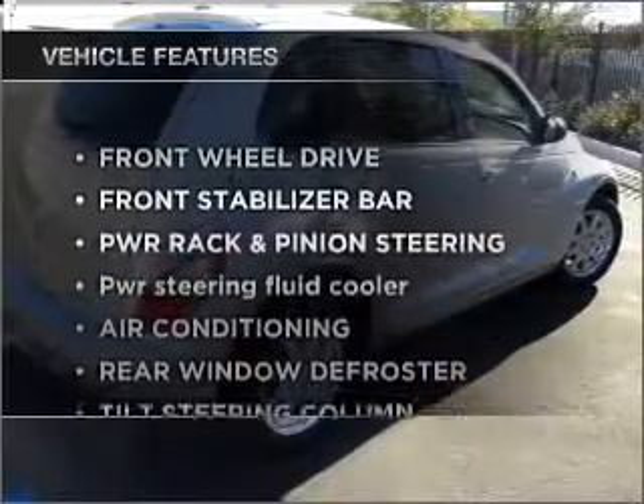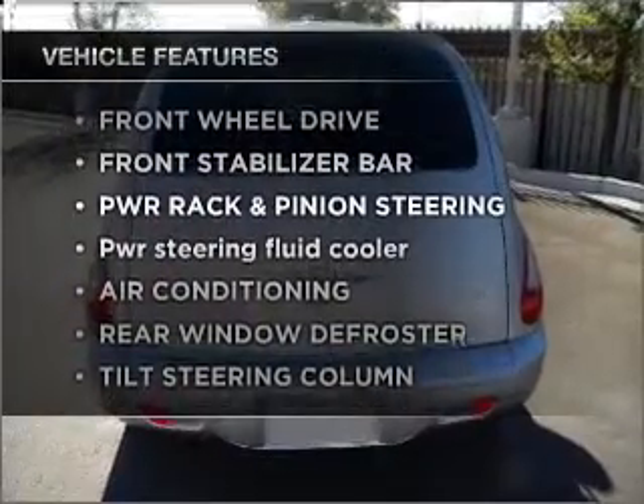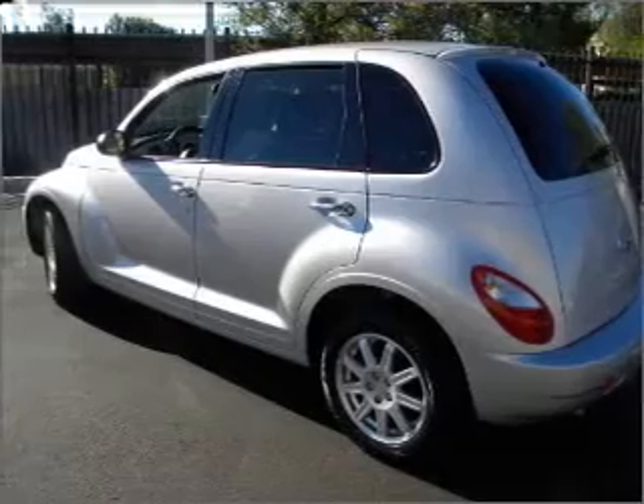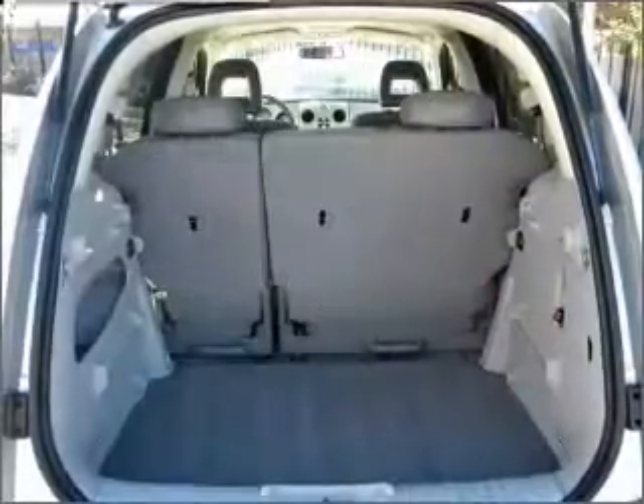And with these notable features, you won't want to miss out on the opportunity to own this amazing vehicle. Air conditioning, power door locks, power windows, power steering, cruise control, and adjustable tilt steering wheel.